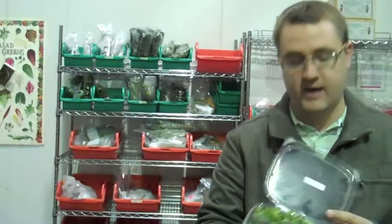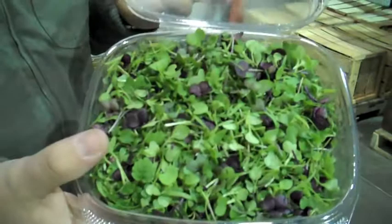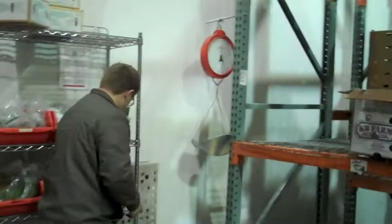We also carry and have in stock all the time some fun products. Like right here, you see this is an antioxidants mix of microgreens — a great topping to any salad garnish. Really nice product we have available. If you follow me over here, we'll show you some other things we stock on a regular basis.